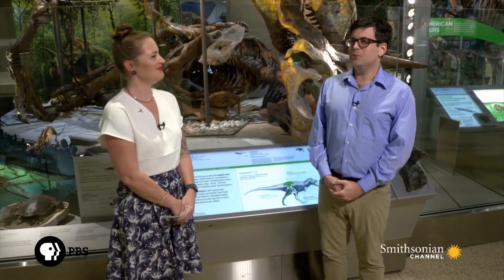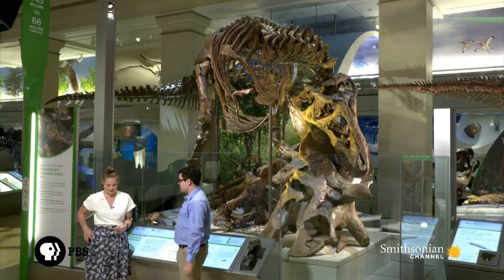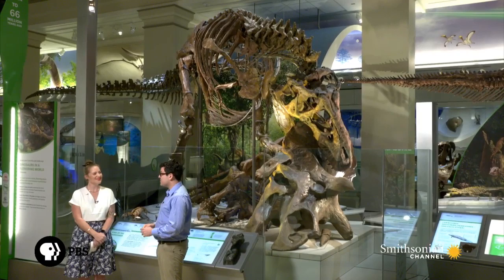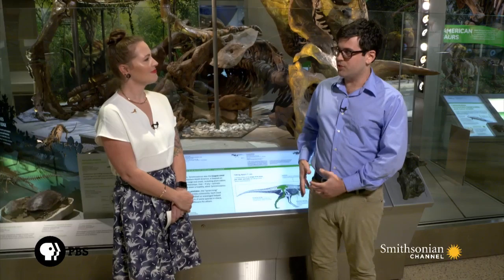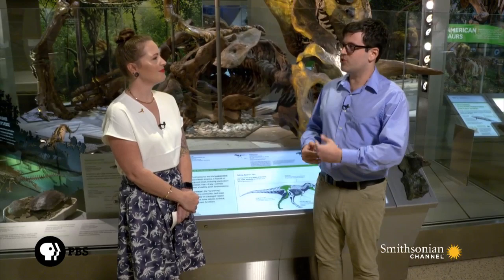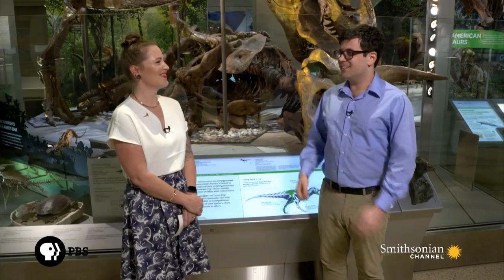Gerilyn from Smithsonian Channel Facebook asks, how fast was T-Rex? Scientists are very interested in answering this because it has implications for understanding how this animal interacted with its contemporaries. A lot of studies have looked at the speed of modern animals and the possible arrangement of leg muscles of something like Tyrannosaurus Rex. The current estimates are something between 10 and 20 miles an hour — not nearly as fast as a speeding jeep in Jurassic Park, but still enough that both of us would get run down.